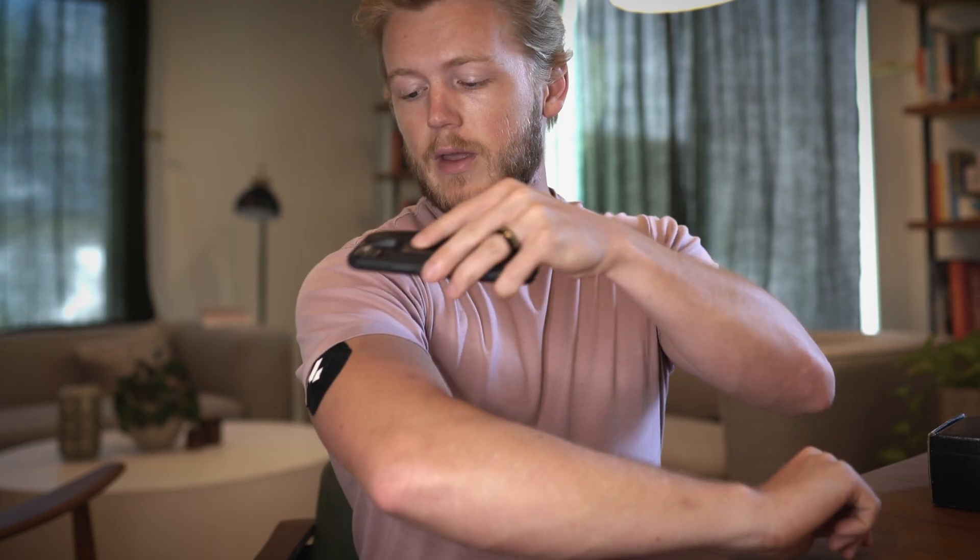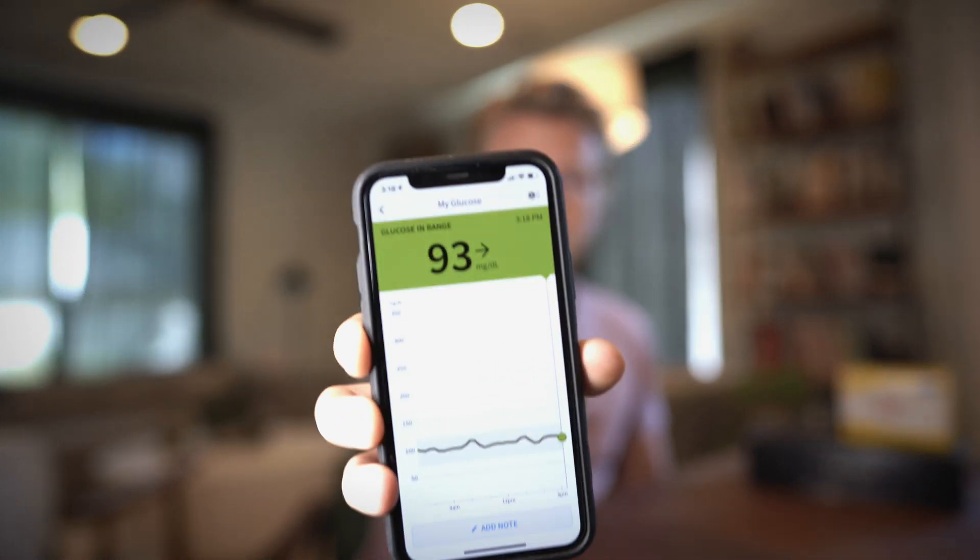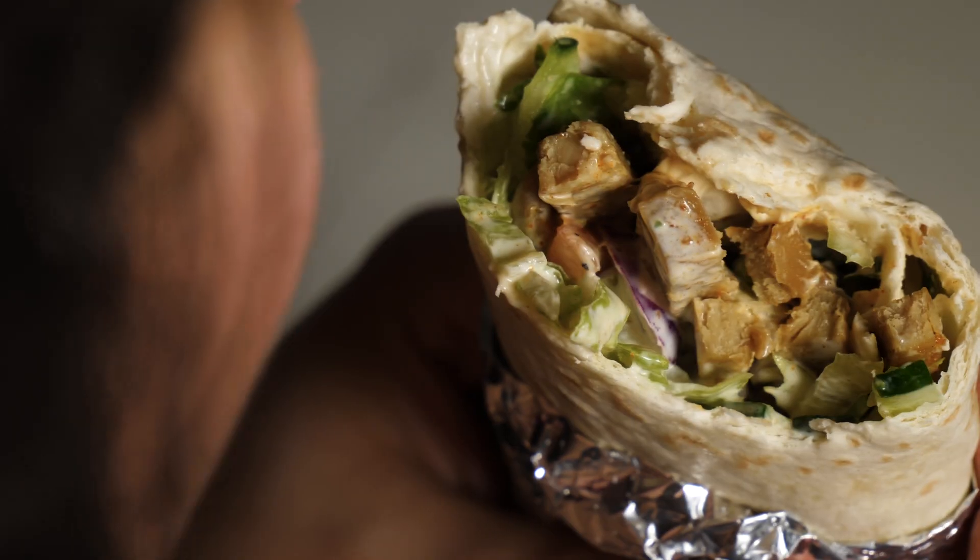There's a little needle in there that is constantly sampling my blood — it doesn't feel like anything once it's on — but it gets a continuous read of my blood sugar and reports that to my phone. I just open up the app, hit the glucose button, tap on my arm, and you can actually see my glucose right now. It can also rate how well my body responds to different foods. All of that data gets pulled into the Levels app where you can record when you eat different things and it gives you a rating on what you ate.